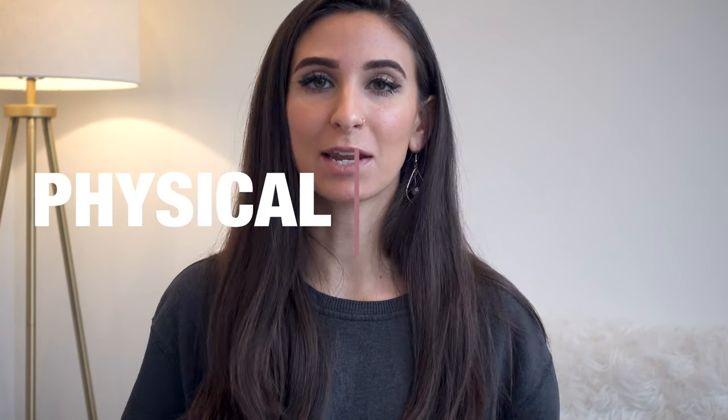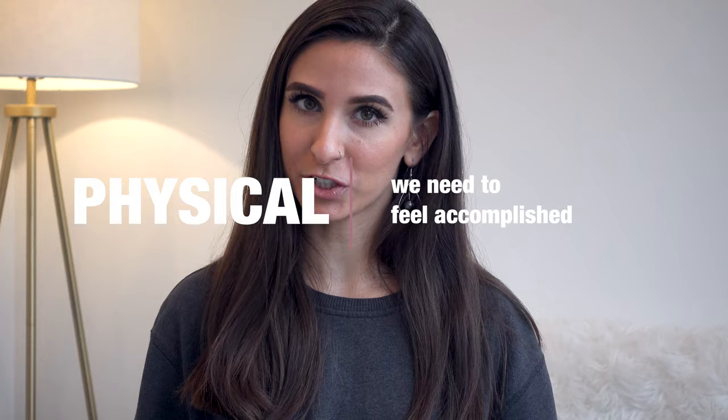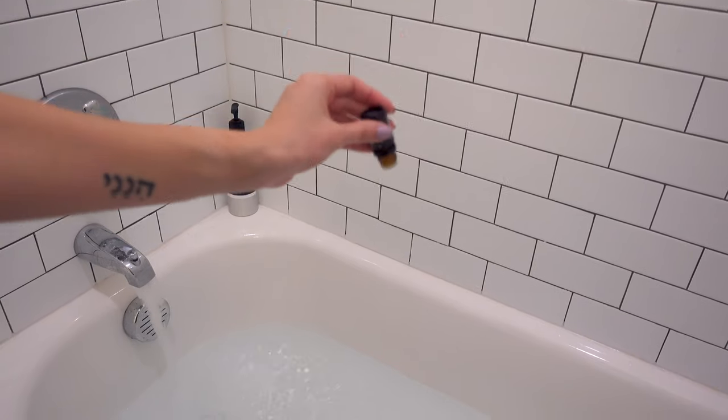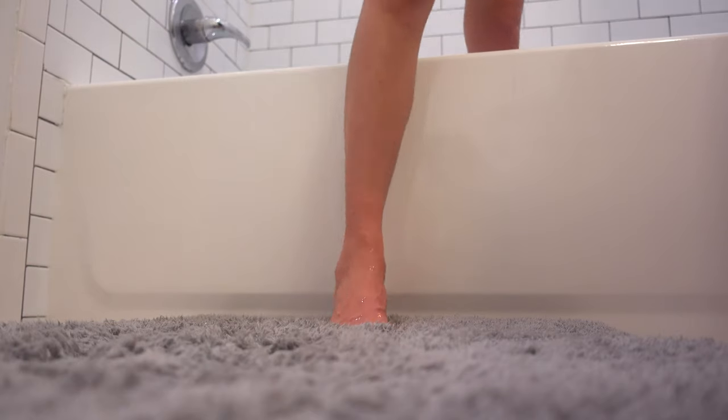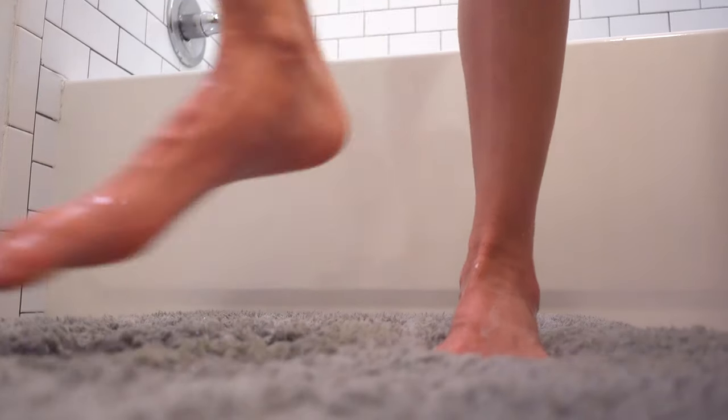Next we'll move on to the more physical aspect and meeting our need to feel accomplished. Try taking a bath — add some essential oils, maybe some Epsom salts. A few essential oils that are really good for de-stressing are lavender, sandalwood, and patchouli, but you can use anything that you enjoy and that relaxes you. Just add a couple drops to the bath and enjoy that time of being cozy and warm.